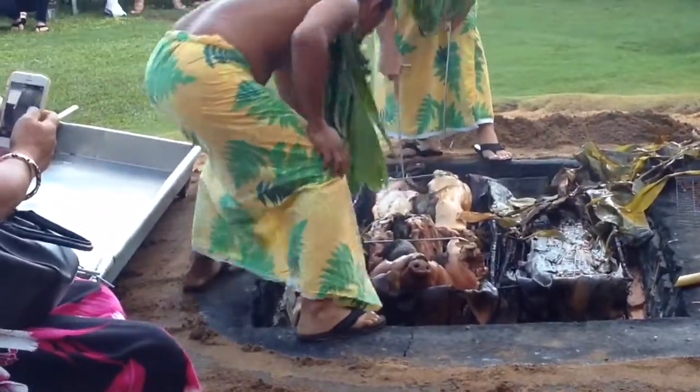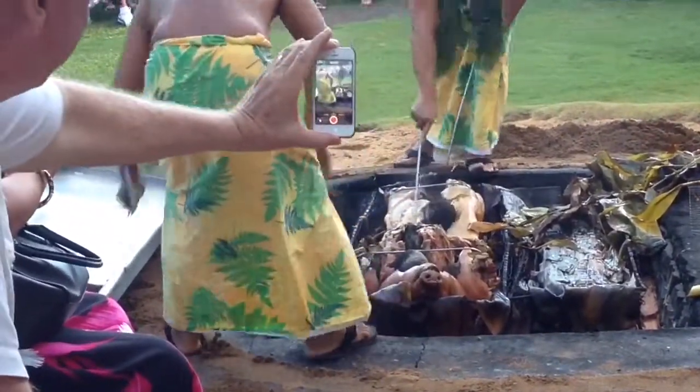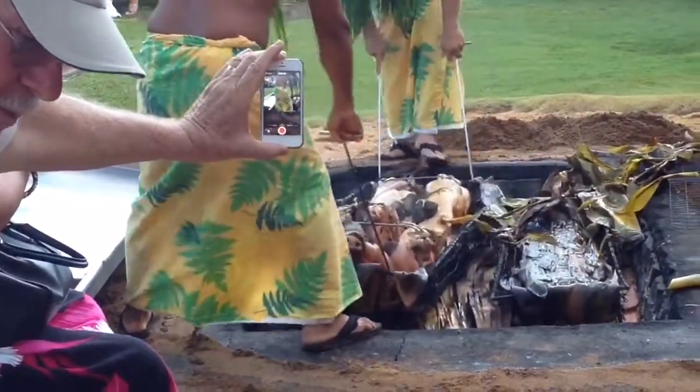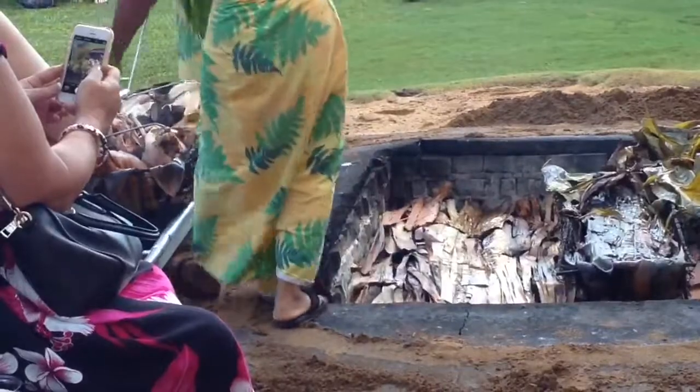There's a pig head — look, it's a pig! And there's our Kalua pig.